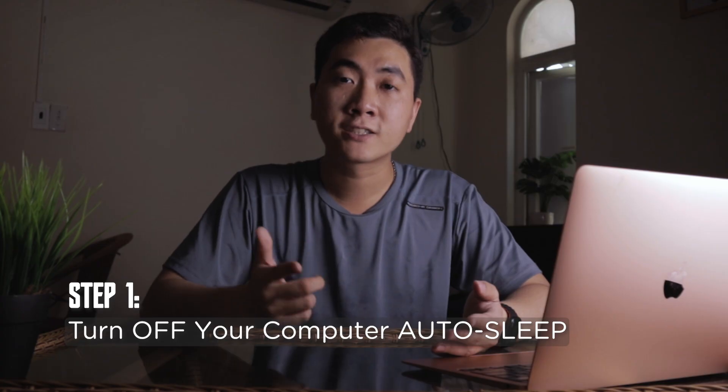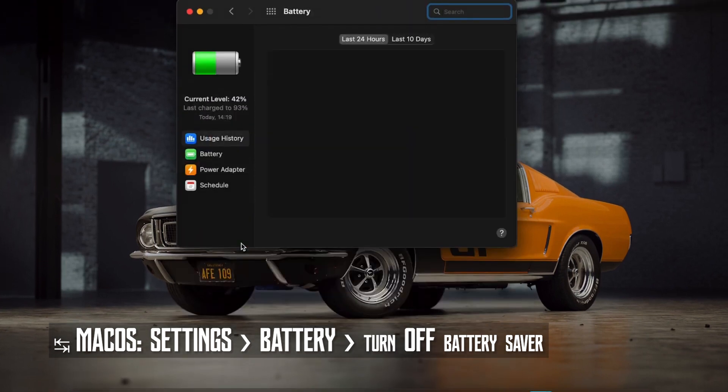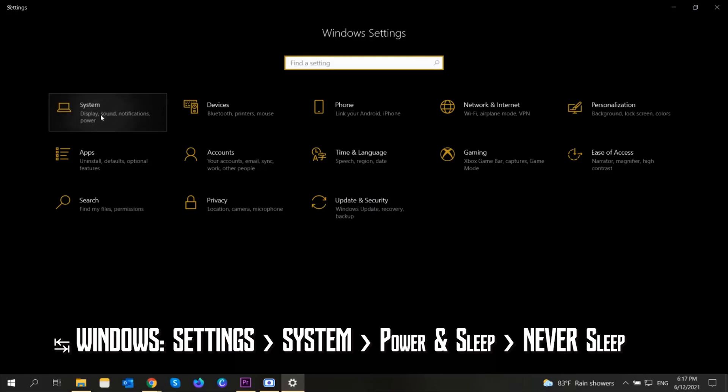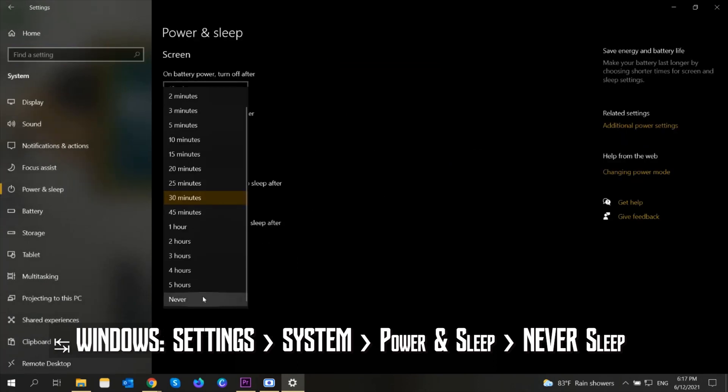The first step is letting YouTube know that you're still watching it. To do this, you need to turn off all the sleeping features of your PC or laptop, so after a couple of hours of playing, it's not turning off automatically.